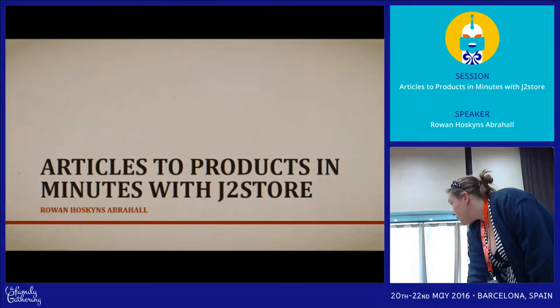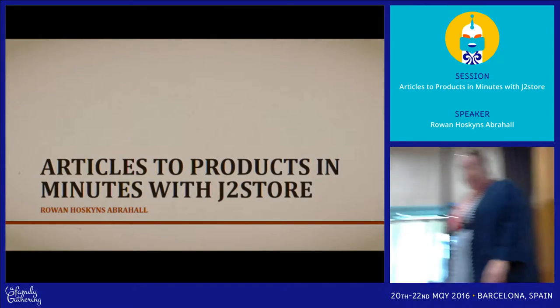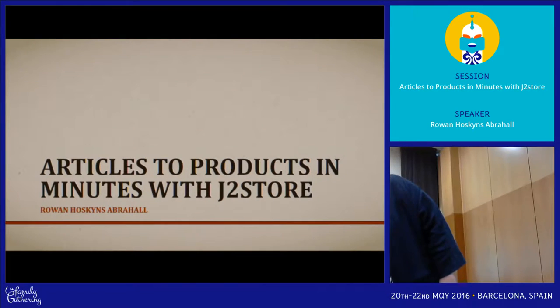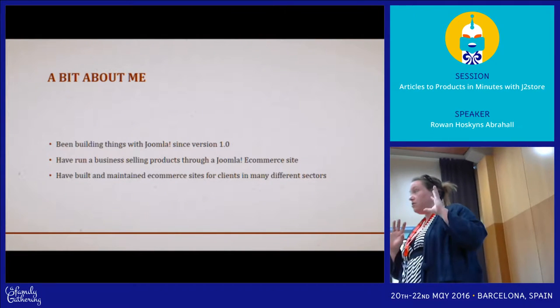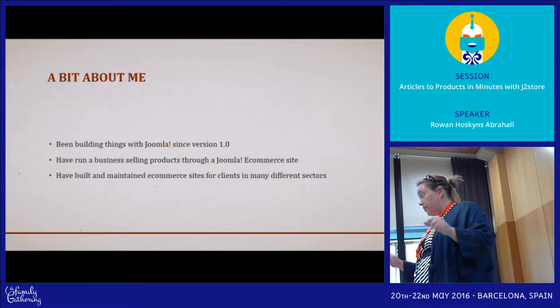Good afternoon. For those of you who don't know me, my name's Rowan and today we're going to talk about J2Store. I do want to say that I don't work for them — I just found this product and I've started building all my e-commerce sites with it.